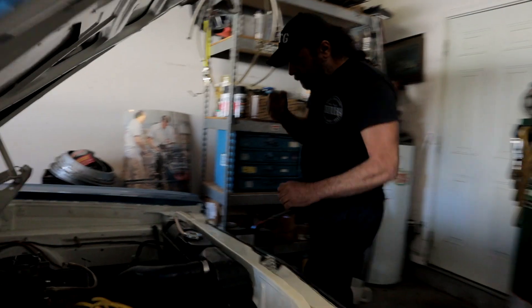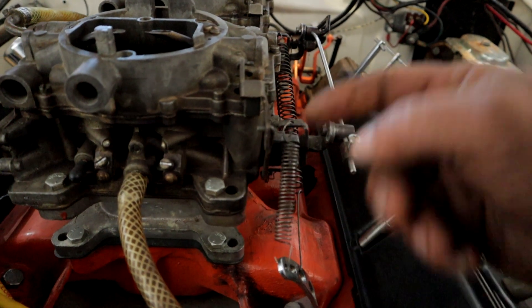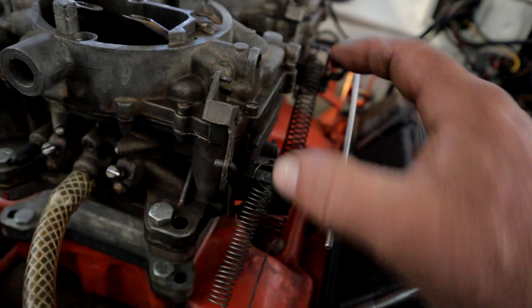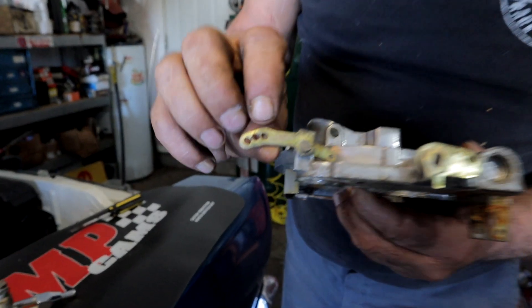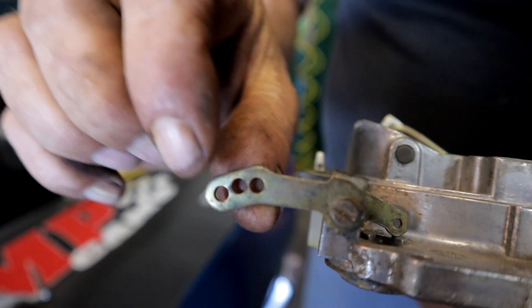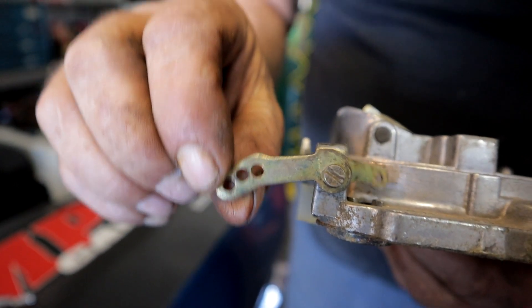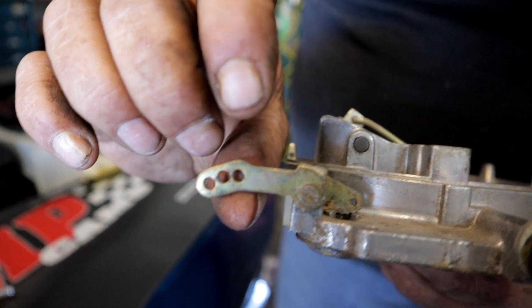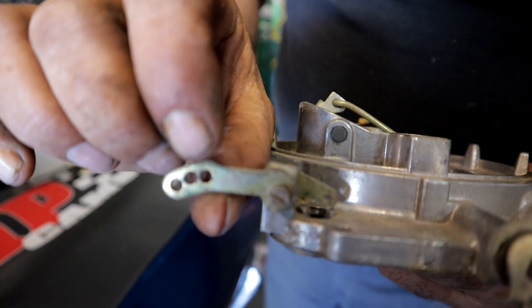Come over here — it's easy to show you the whole setup on this carburetor. Here's your linkage arm, and here's your pivot. Back here is the actual accelerator pump and the little S-link that holds it all together. So as soon as you open the throttle, this pivots. There are three holes on this arm: one, two, and three. The furthest away from the carb body is your softest shot — it lifts the plunger the least and gives the slowest action when the throttle is opened. The one closest to the carb body is your hardest shot — it lifts the most and reacts quickest when you open the throttle.